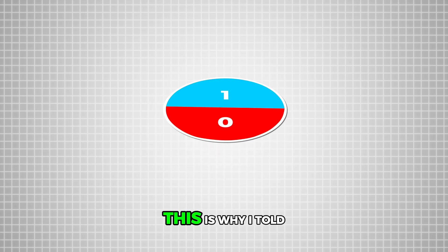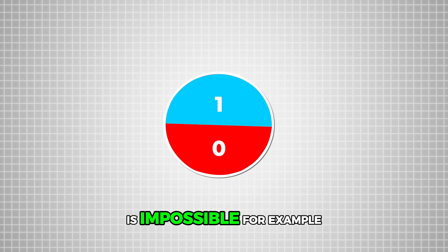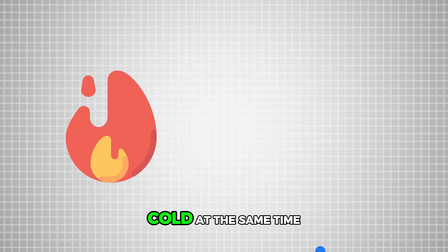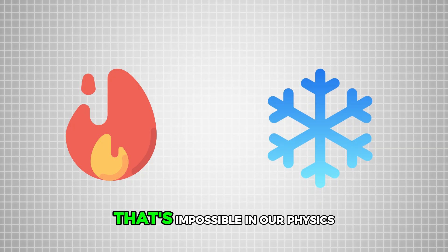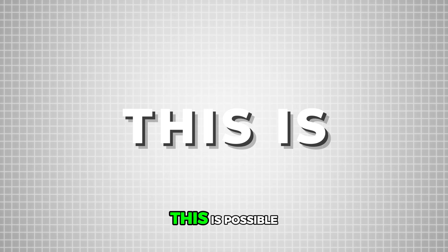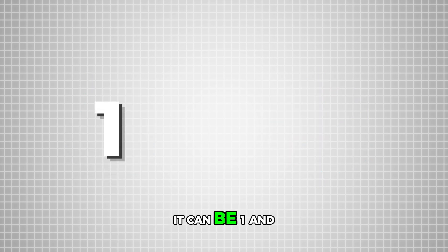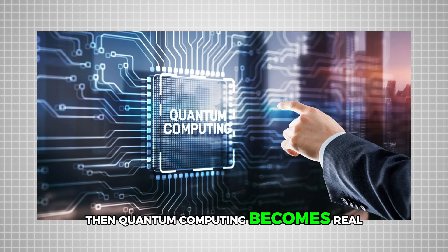This is why I told you to forget the physics laws you know — because in our world, something being in two different states at once is impossible. Something cannot be hot and cold at the same time in classical physics. But at the quantum level, in quantum mechanics, this is possible. Something can be one and zero at the same time. And if this is possible — and it is — then quantum computing becomes real.